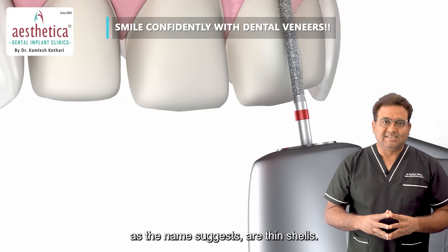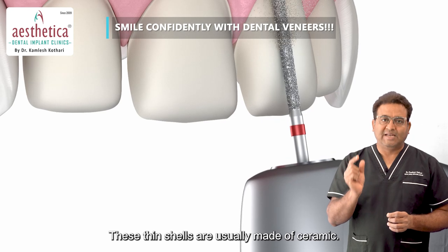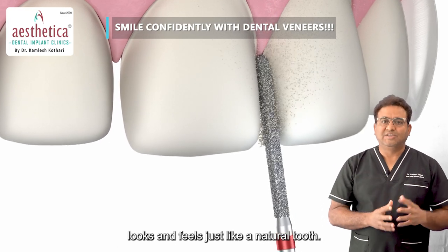Veneers, as the name suggests, are thin shells. These thin shells are usually made of ceramic, and sometimes they are made of composite material. An ideal veneer is made of ceramic because it looks and feels just like a natural tooth.